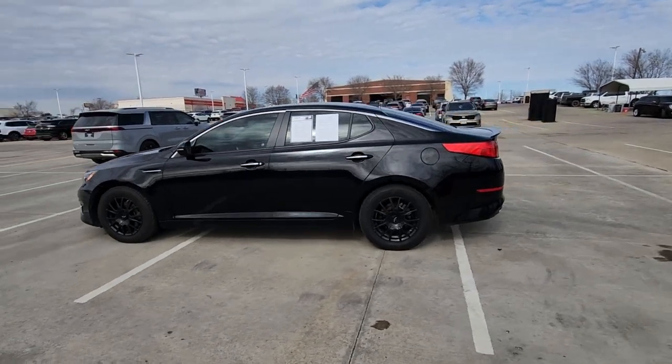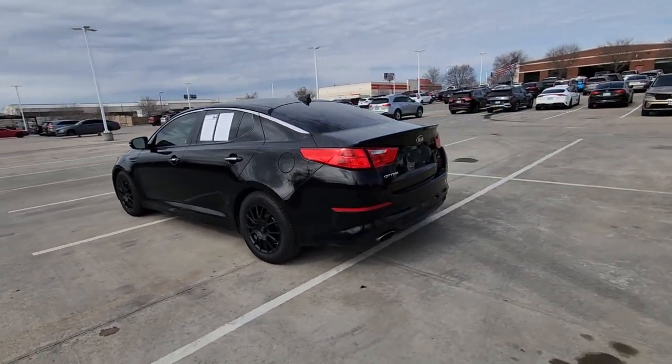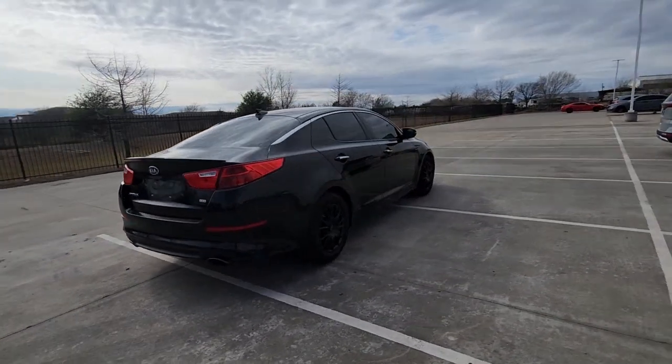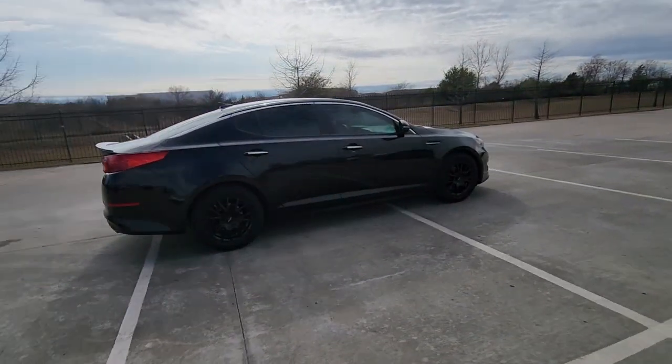This could be the car for you. The 2015 Kia Optima. With less than 90,000 miles on the odometer, this vehicle provides excellent value.